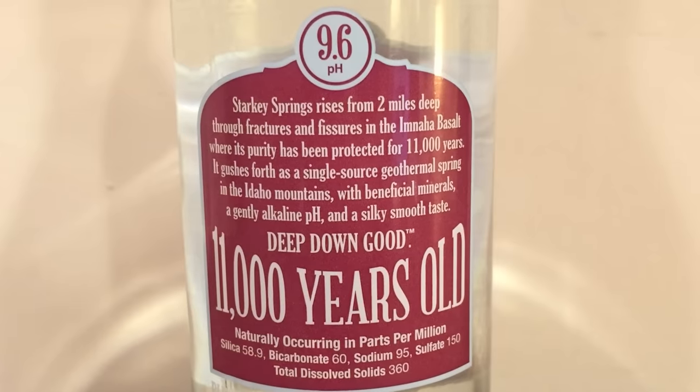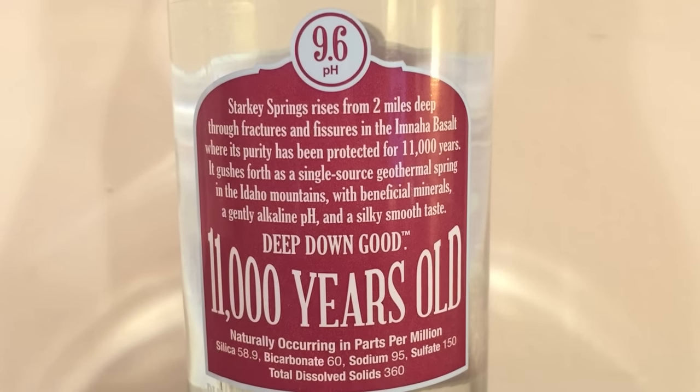That's interesting — it's the same company, same water. They advertise it the same way, but the plastic one does have a significant difference in the taste. Starkey is from Whole Foods. It's from two miles deep. These are both from deep inside the earth, and they're both really good waters.